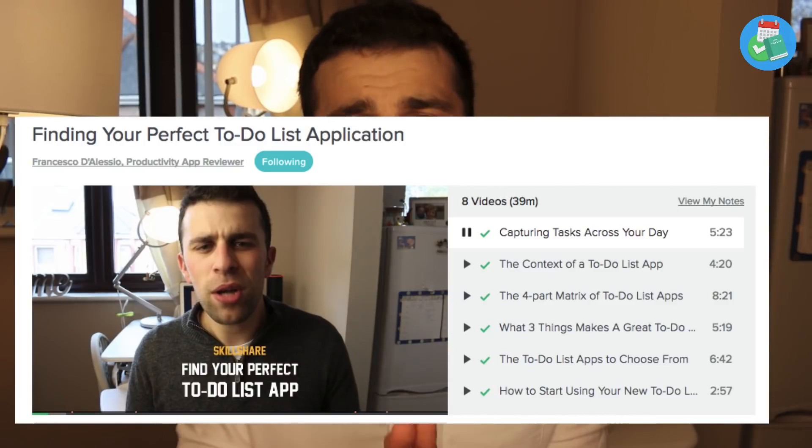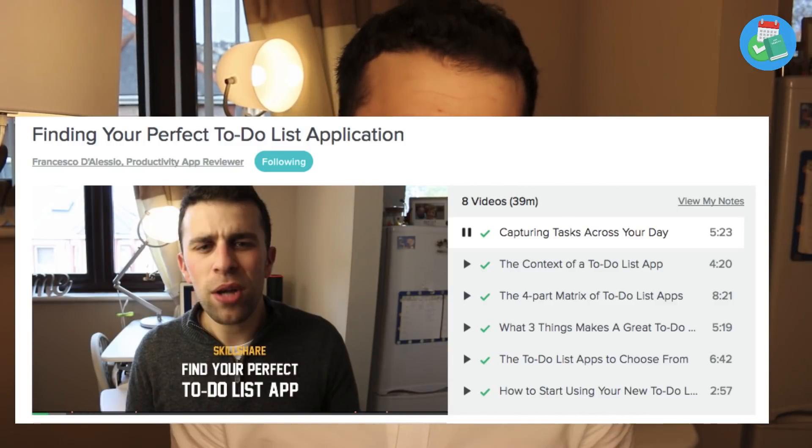The Skillshare course is specifically about finding the perfect to-do list application. I feel like this is a real struggle for a lot of people. Over the time I've spent reviewing hundreds of to-do list applications, I've pulled together a seven to eight part process where you can understand what a to-do list application looks like, action it, and put it into practice in your own scenarios — so that you save yourself time, effort, and even money.